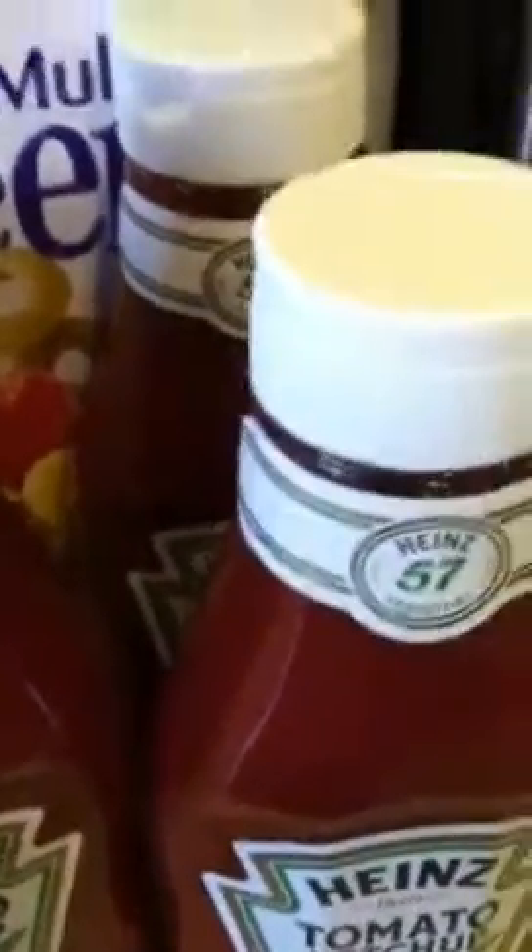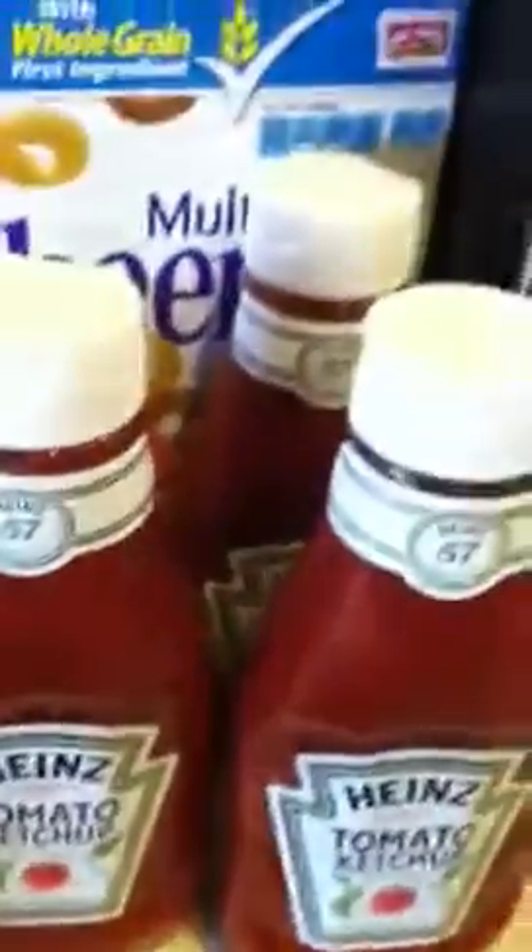I spent about an extra 12 dollars on the random items, so this haul would have cost me around 18 to 19 dollars without the extras — which are things I needed, so I don't mind. I got my gift cards and some more coupons to go shopping with. If you guys know of any other deals at Target, please drop them below, and thank you very much for watching. Have a blessed day!